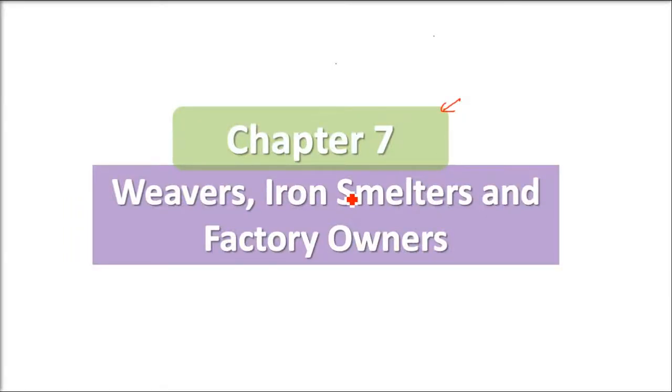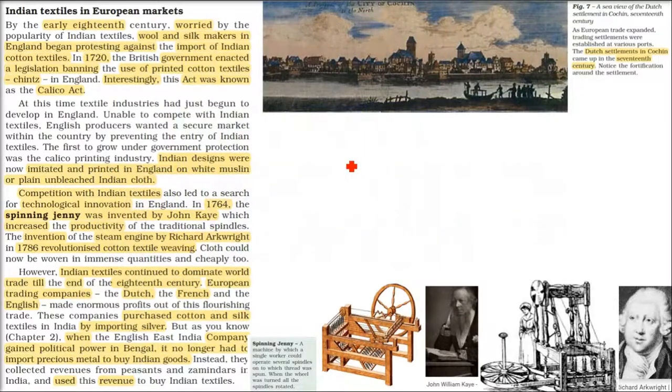This is Chapter 7: Weavers, Iron Smelters and Factory Owners. We will look at Indian Textiles in European Markets.